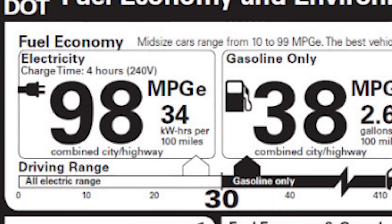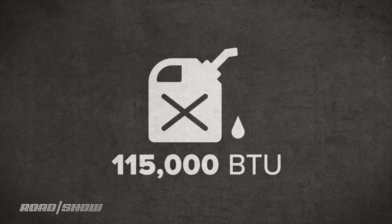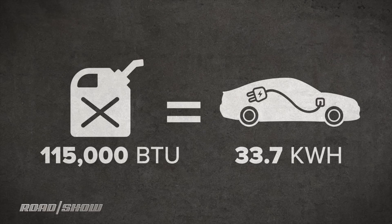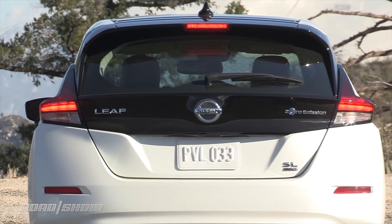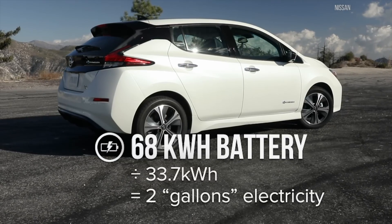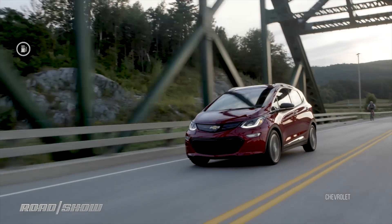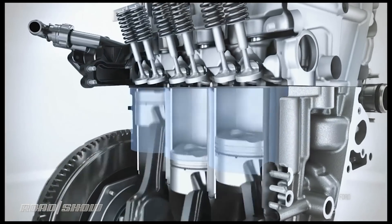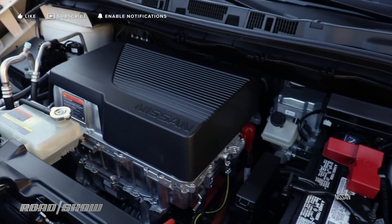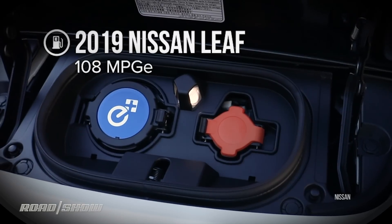MPGE has to be defined first: miles per gallon equivalent. The construct here is that there is 115,000 BTUs of energy in a gallon of gas, and that is equivalent to 33.7 kilowatt hours of electricity stored in a battery. For example, a 2019 Nissan Leaf Plus has a 68 kilowatt hour battery — divide that by 33.7 kilowatt hours and you get about two gallons of electricity. An electric car is much more efficient than a combustion car: EV motors can run at about 85% efficiency, where a gas engine at best converts about 25% of the energy in a gallon of gas into motion. The EPA tested that 2019 Leaf and found it gets 108 miles out of electricity equivalent to a gallon of gasoline's energy — hence 108 MPG equivalent.